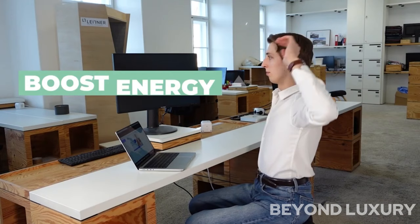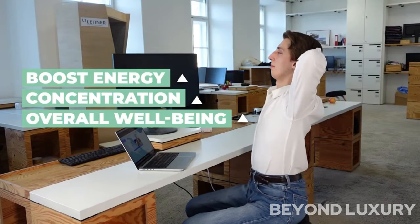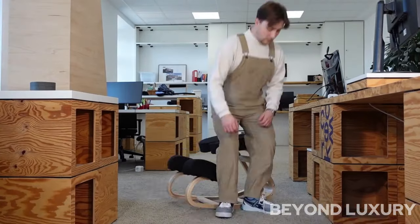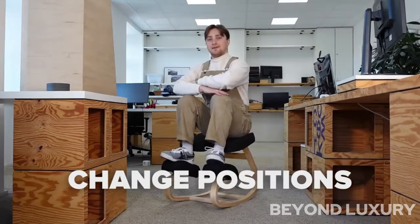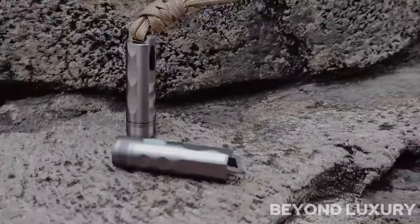Crafted with premium materials, this chair is not only durable but also stylish, making it a great addition to any office or home workspace. Say goodbye to discomfort and hello to improved productivity with the Noble 2.0 kneeling chair by Villeneuve.